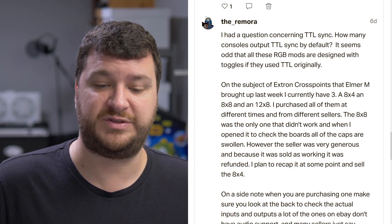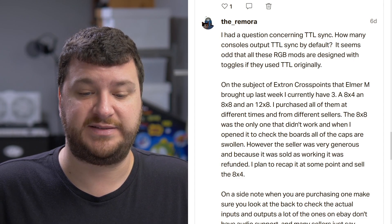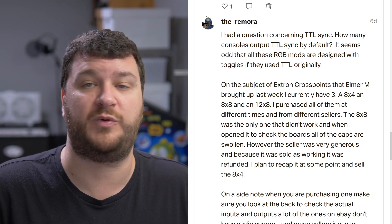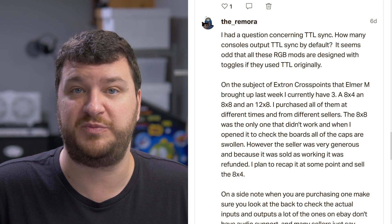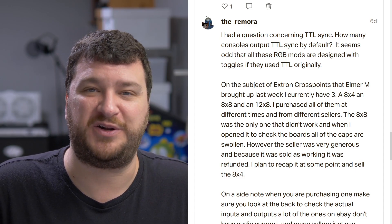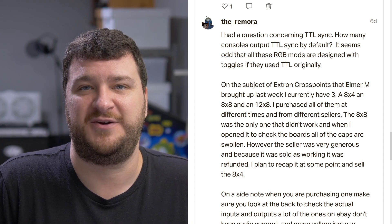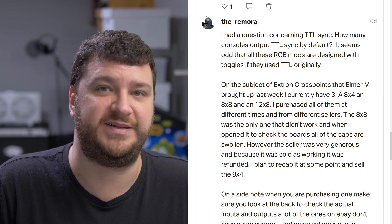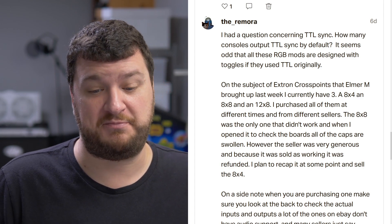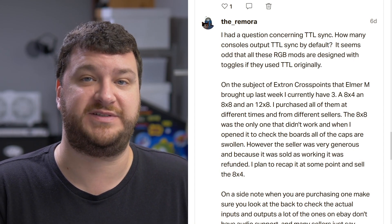One of the Crosspoints Remora picked up wasn't working and all of the capacitors inside were swollen. It's expected — any electronic device with capacitors, especially something that may have been in an industrial setup running 24/7 in a hot server room, is going to need its capacitors replaced. All electronic devices — old cars, old clothes, old art — everything has some kind of maintenance required to keep it going. It's just a matter of if it's important enough to you to go through it or to find another solution. My personal opinion is that Crosspoints are awesome, and if you know how to do a recap and don't mind spending the time, it's totally worth it because you have a solid piece of equipment.